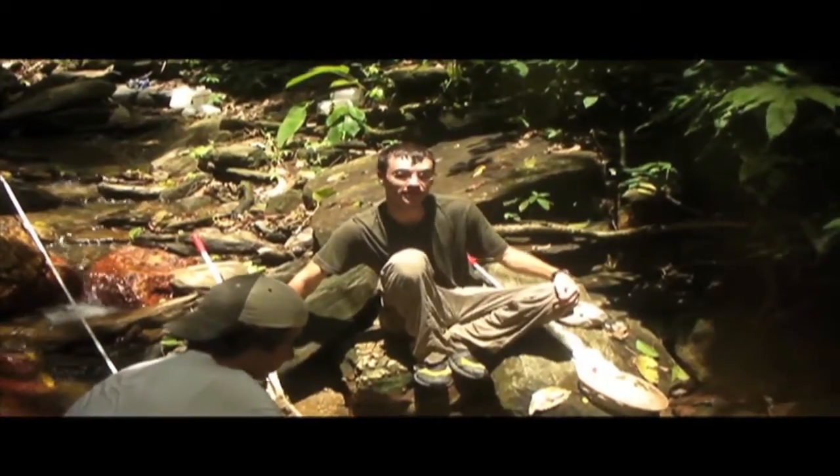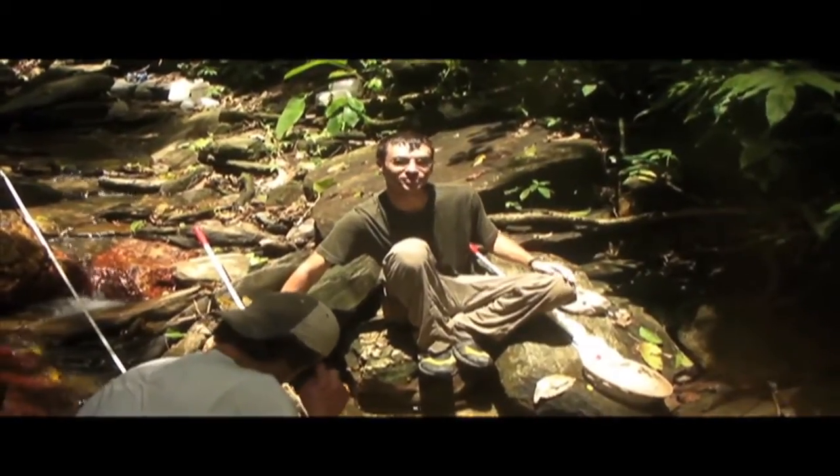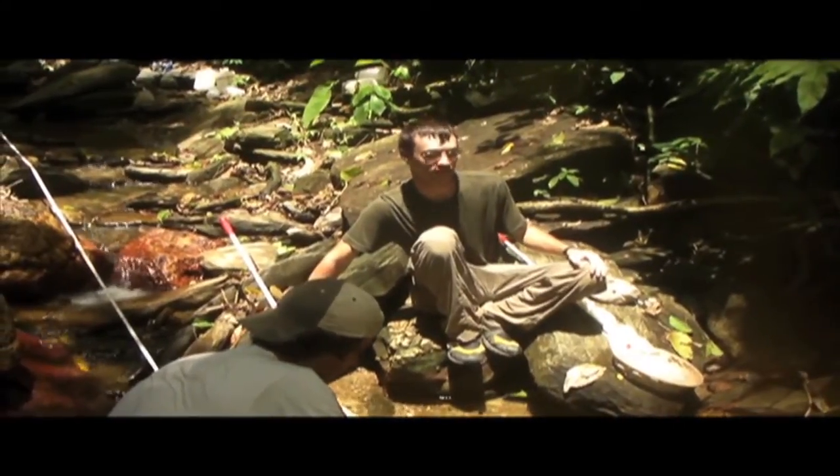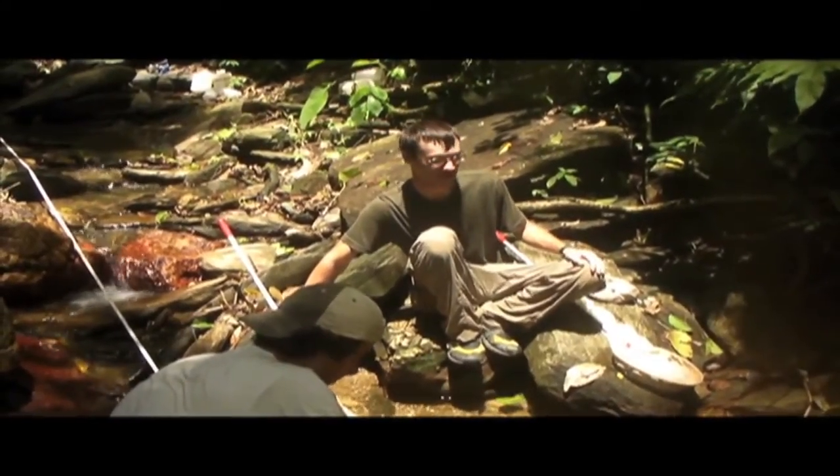I'm Andrew Furness. I'm beginning my second year as a graduate student at UC Riverside where David is my advisor. I'm here for the fall quarter helping to pick up the mark-recapture.